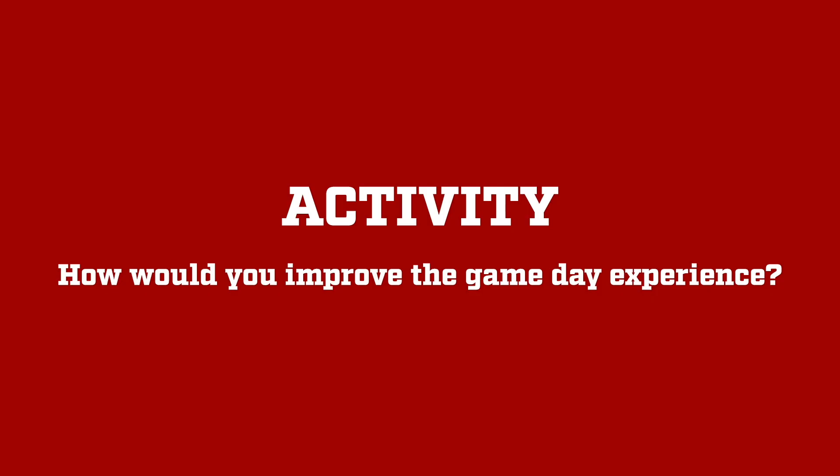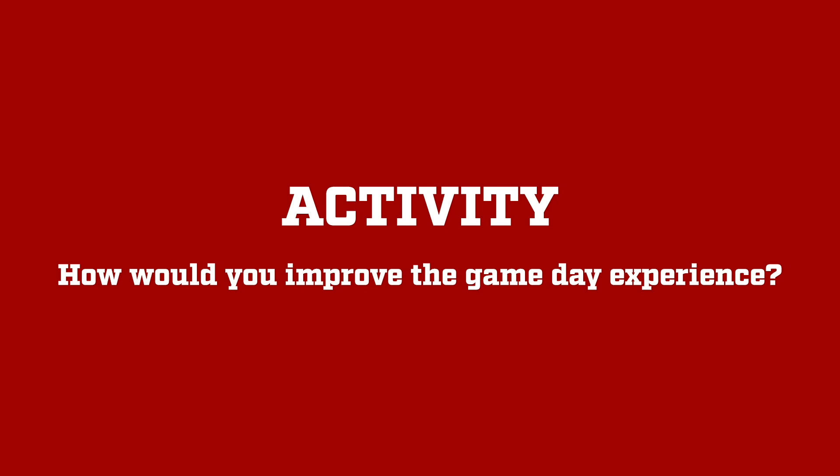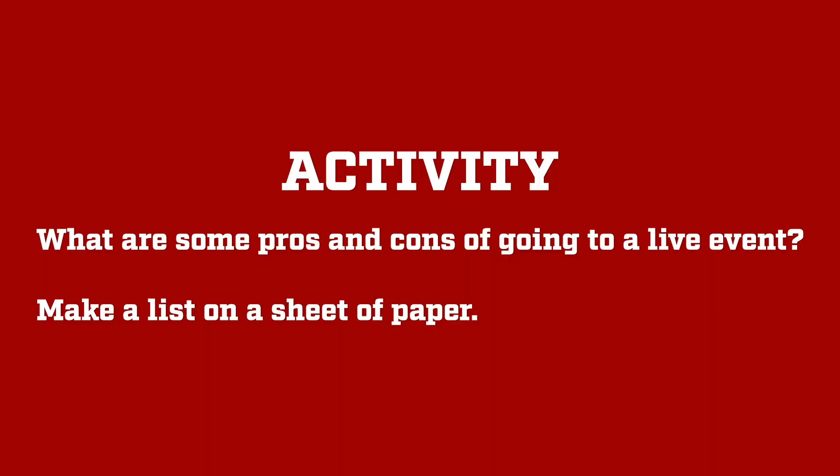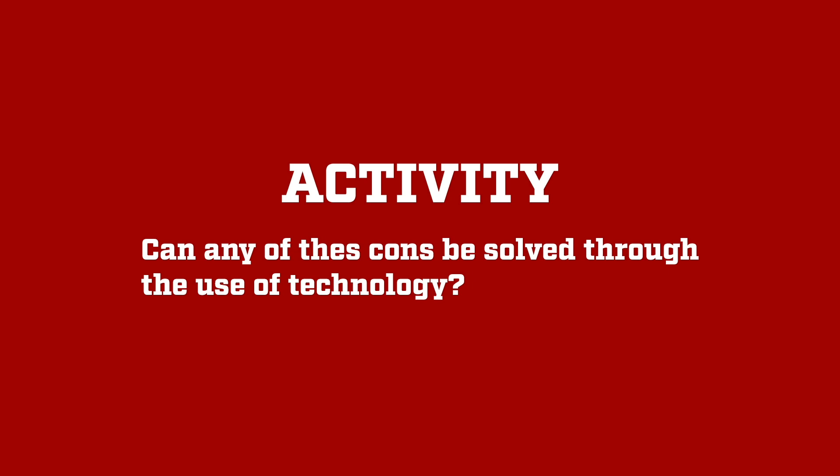For our activity, I want to know how you would improve the game day experience for fans. Take what we learn from our key terms and make an improvement to the live experience at a football game. The live experience competes with watching a game from home. Talk in a group or with your family about the pros and cons of going to a live event. Take out a piece of paper and make a list. Now identify some of the cons or problems — why are those cons? Explore each idea and consider how some could be improved with the use of technology.